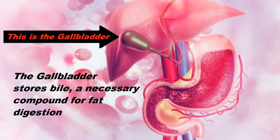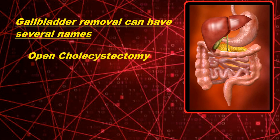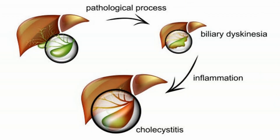Removal of a diseased gallbladder has several different names, and they can include things like open cholecystectomy, laparoscopic cholecystectomy, or simply cholecystectomy. Surgery is done to remove a gallbladder that is infected, inflamed, blocked, or filled with gallstones, and this condition is often referred to as cholecystitis.